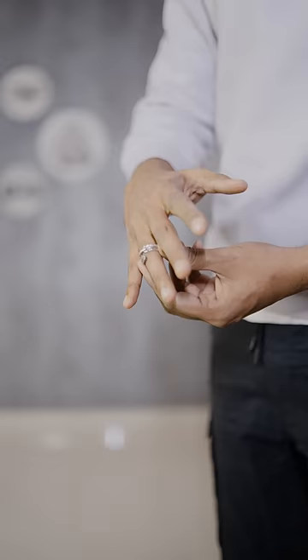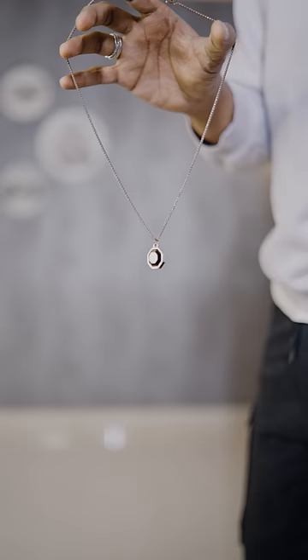A ring, a decent watch, a minimal necklace — the accessories always make your outfit interesting. What do you want to do with transparent glasses?